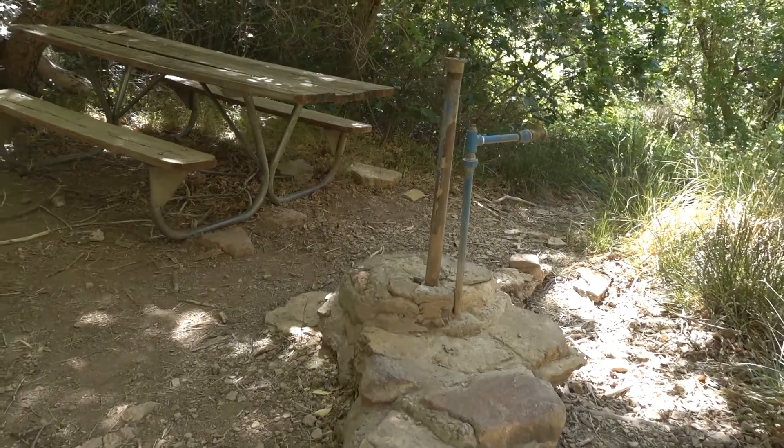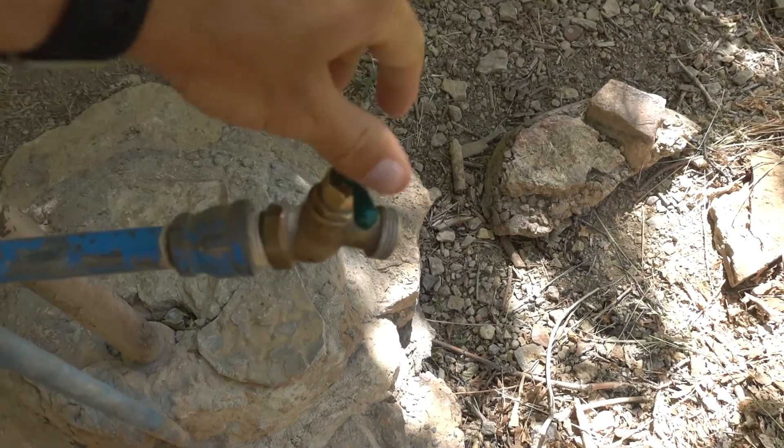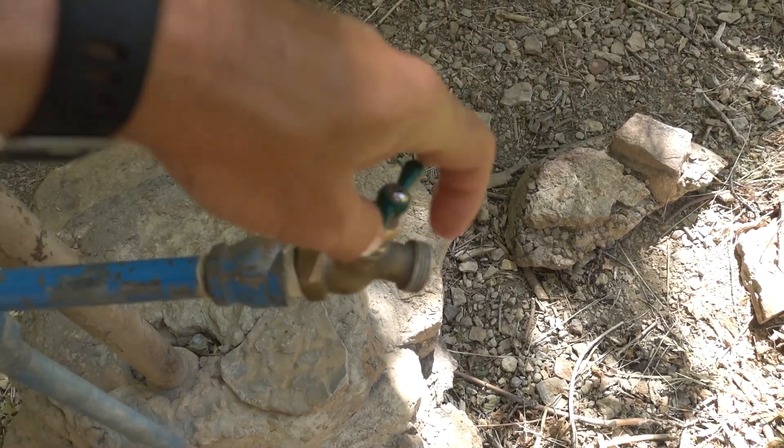We've made it to the Roaring Springs bathrooms. It took us less than two hours to get down here, so we did 4.7 miles in less than two hours. But the way back up is going to be very, very slow because it is straight up and somewhere between 3,000 and 3,500 feet, depending on which map you look at. There's a fancy little water thing and a little picnic area. Let's see if it works. Nope.